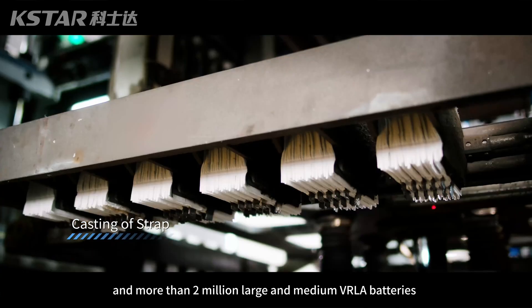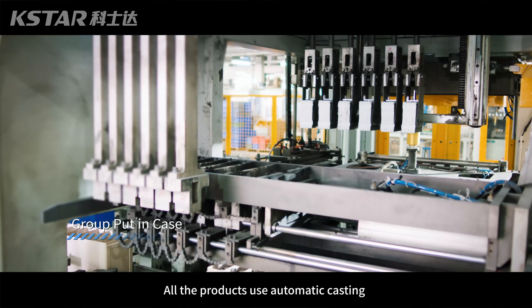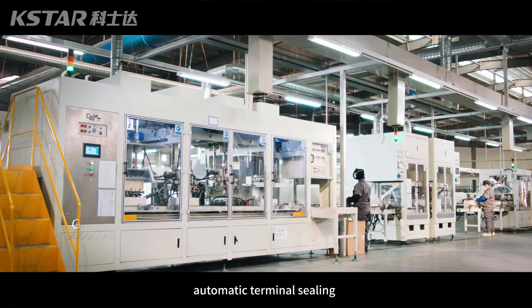And more than 2 million large and medium VRLA batteries. All products use automatic casting, automatic leak and case sealing, automatic terminal welding, and automatic terminal sealing.